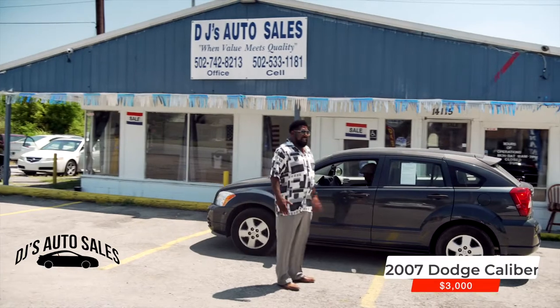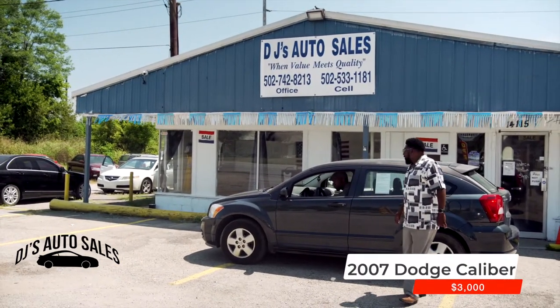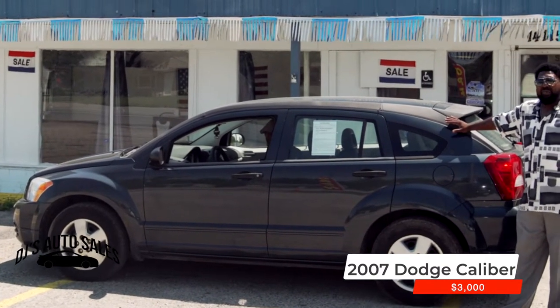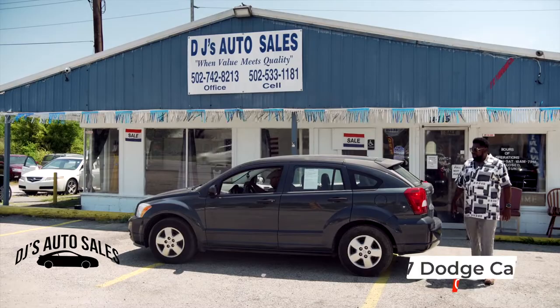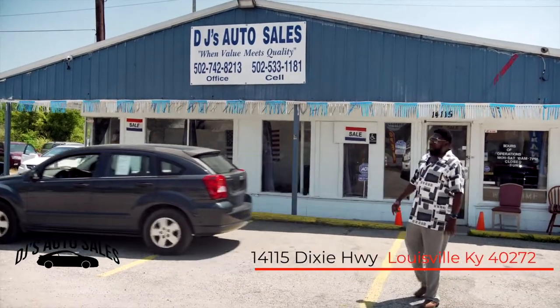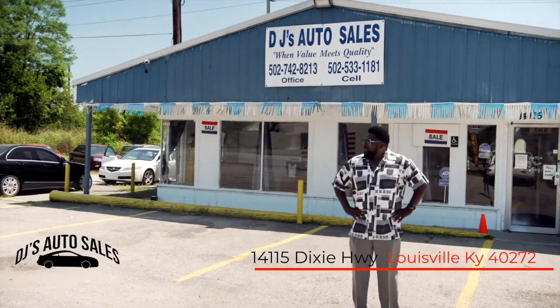Also a Dodge Caliber '07 — $3,000 cash, this could be yours. Where quality meets value, man — we make a deal every day, come on out and see us. It's a Caliber folks, let's get this one out of here. Thank you folks, that's my time — I'd love to make something happen for you, but I'm out of here.